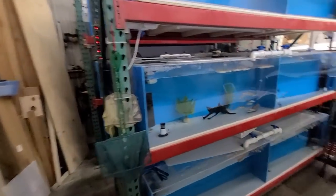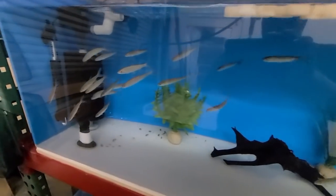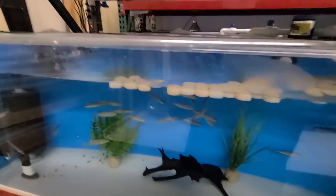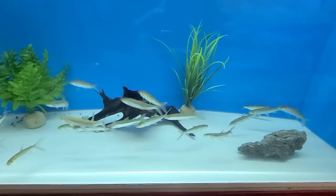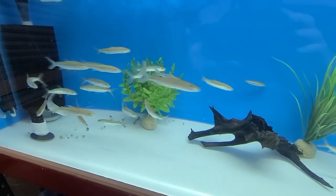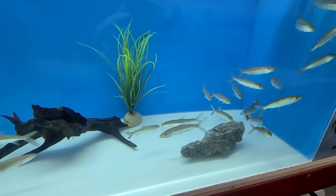We've got the African Tigers. Let me come around to this side and show you guys. I don't have the lights on so there's a little bit of glare. They came in very nice, very healthy, good shape, not skinny at all. They're a good size — probably almost four inches, maybe four and a half. Very healthy, schooling, just scared of the camera.